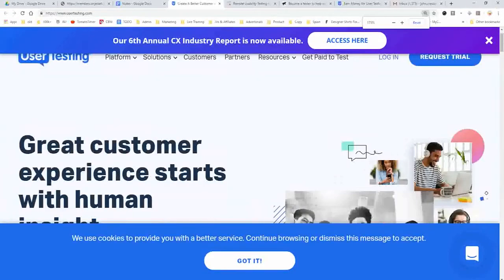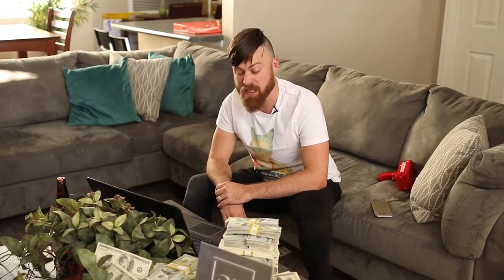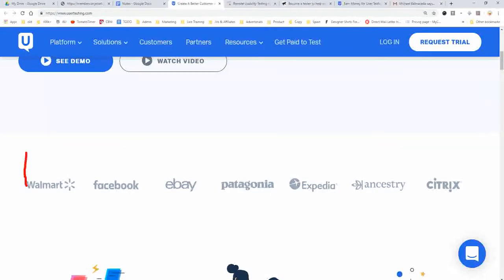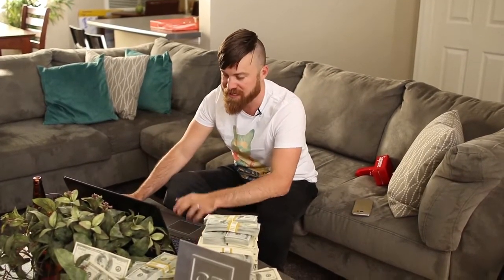The next site is UserTesting — usertesting.com. You'll be giving feedback to companies such as Walmart, Facebook, eBay, Patagonia, Expedia, Ancestry.com, and Citrix. There are so many different people using different phones, tablets, and computers that these companies need testers from all different categories, device types, ages, and demographics. They need you to test their stuff, and you can sign up right there — 'Get Paid to Test.'